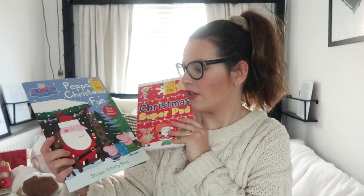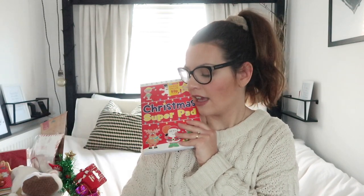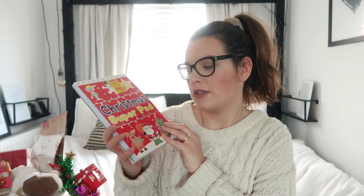The next item I got were some Christmas activity books for the girls. I've got this Peppa Pig one for Maeve - this was 79p from Home Bargains - and I got this Christmas super pad for Raisa Lee. She is six and it's aged four to seven years. There is so much stuff in here - drawing, puzzles, colouring, telling the time, word games. She's going to absolutely love that.